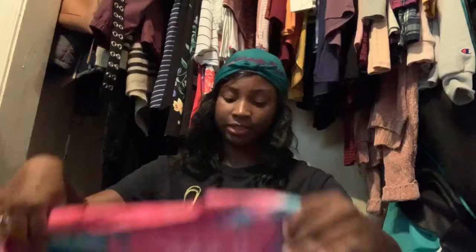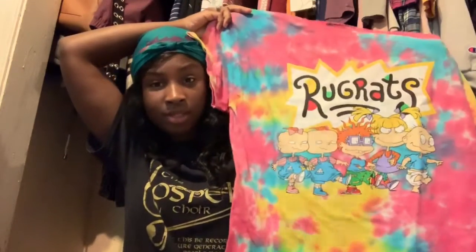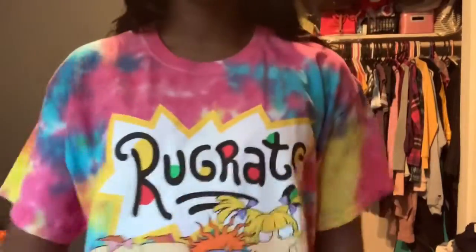Then I guess I will do Rue 21. I don't really shop there anymore, but they were having a sale on their graphic tees — buy one, get one half off. So I got this Rugrats tie-dye one. I got it in a size large because I'm really going to be bumming. And I got this NASA one as well. I'm really trying to get more t-shirts.